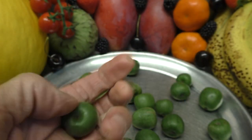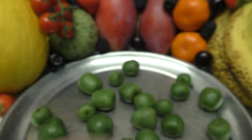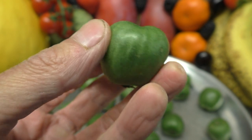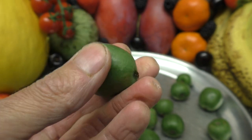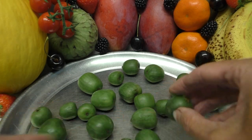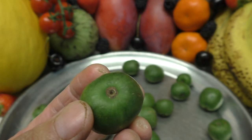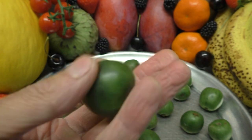Beautifully ripe. These ones are actually coming from France. Kiwi fruits normally come from New Zealand, but I guess the climates are very similar, so they can grow there too. Just give one of them a smell. Slightly — got some sort of smell to them though. A unique smell. Lovely and ripe, lovely and soft.